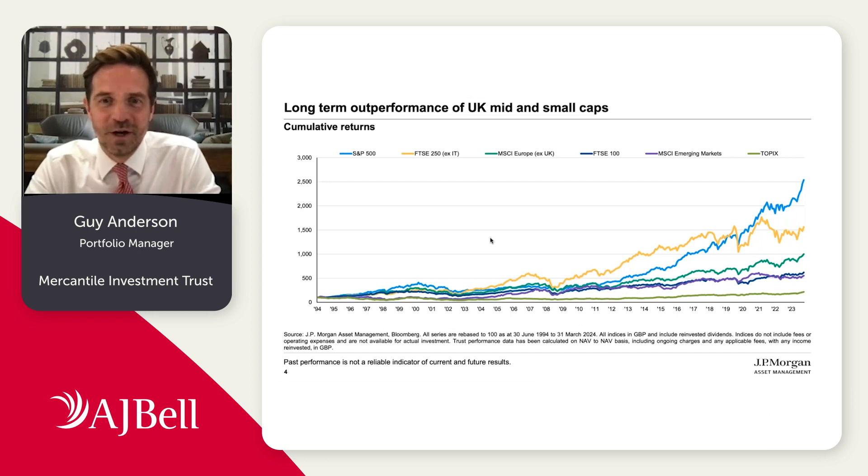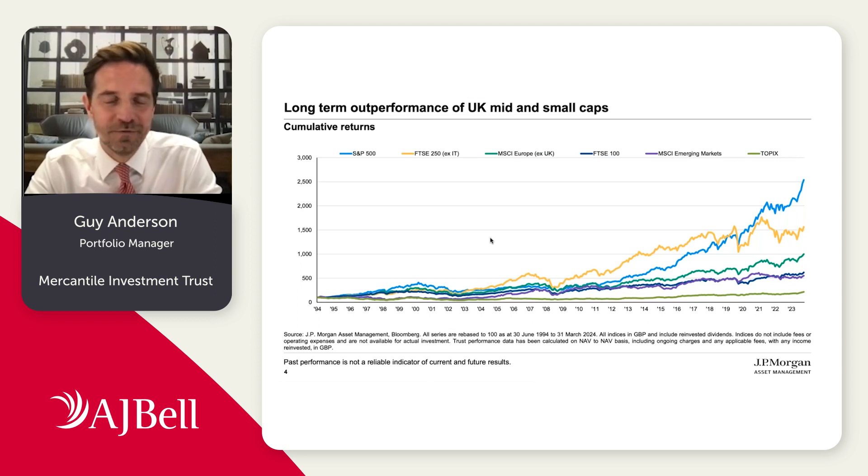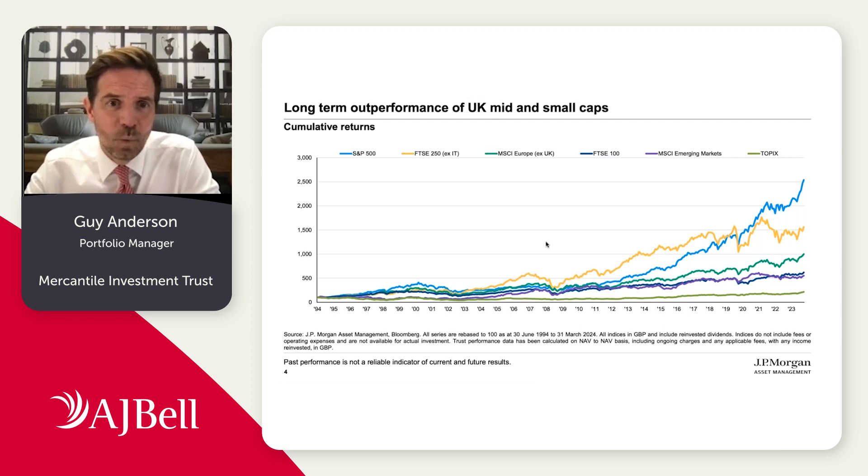In terms of why we think mid and small caps are attractive: on this slide we show the returns for a number of different equity markets going back roughly 30 years, to the point at which Mercantile switched to being dedicated to UK listed mid and small caps in the middle of 1994. The UK market as a whole is the deep blue line towards the bottom, and the FTSE 250, which is the mid cap market, is the yellow line towards the top. Over this fairly extended time period, one can observe the significant outperformance of the mid cap part of the market. Mid caps have returned 10% per annum over the last 30 years versus about 6% per annum for the FTSE 100 — quite significant outperformance.